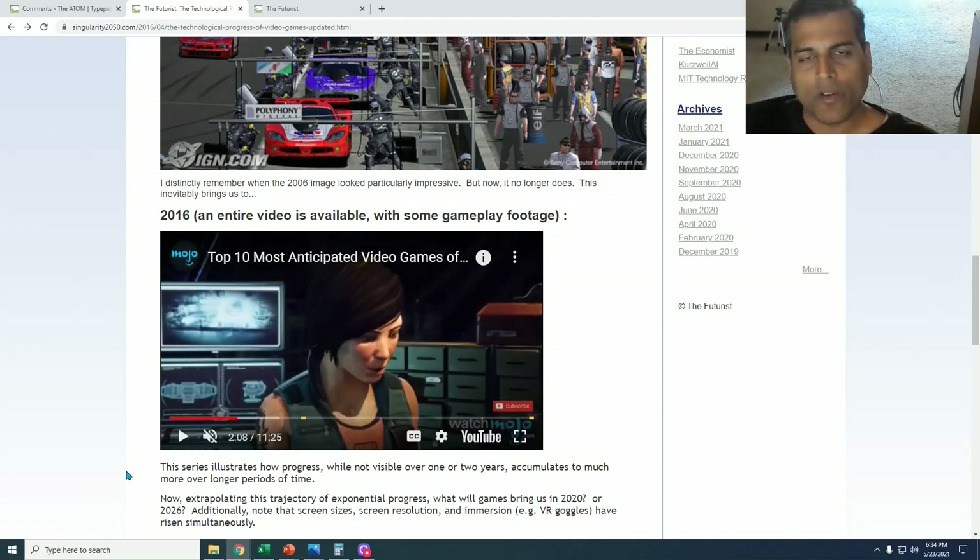This article will be in the description box below. But now, here we are in 2021. One thing that many video game connoisseurs have observed is how the incremental improvements in video game graphics have gotten slower and slower. Despite the progress we've seen, the increments after 2016 — or even after 2006 — are not as large as one would expect.